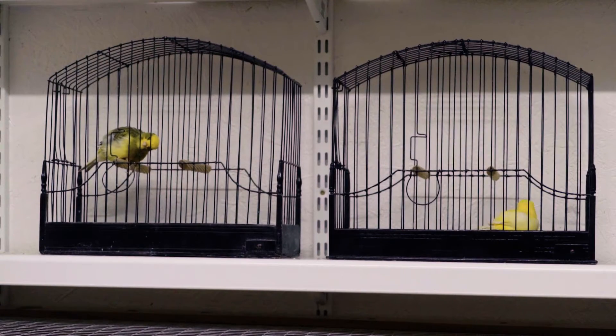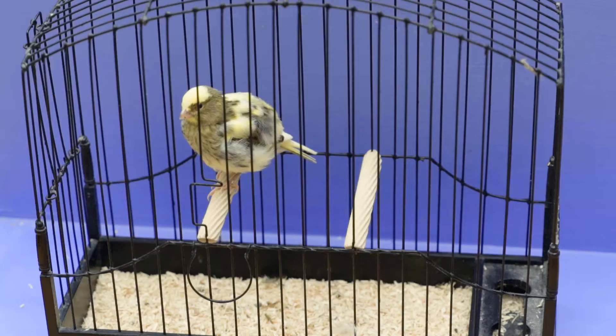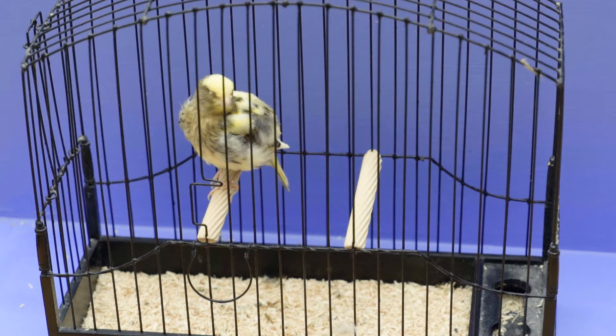The next pair of birds that we're going to see are a surprise pairing. One of my favourite birds that I've bred this year is this little beauty — a variegated buff head with a stunning width across the shoulders.